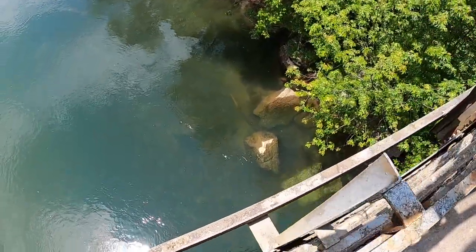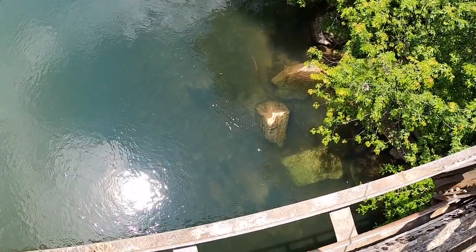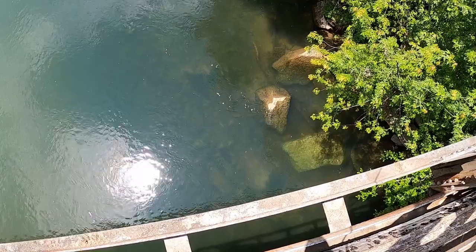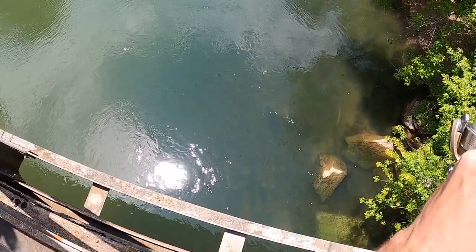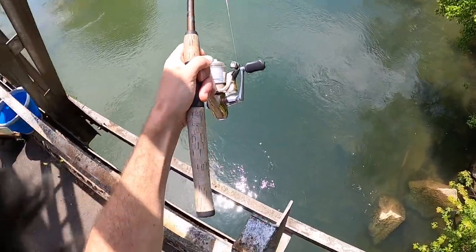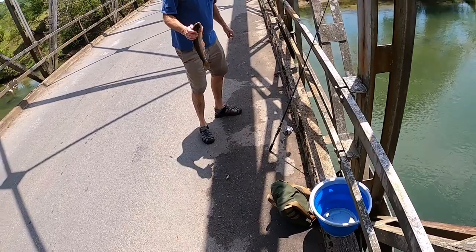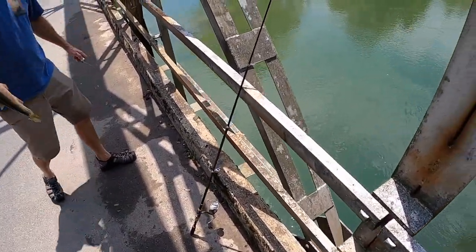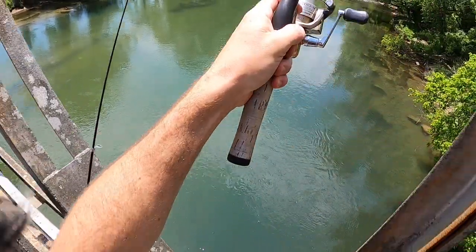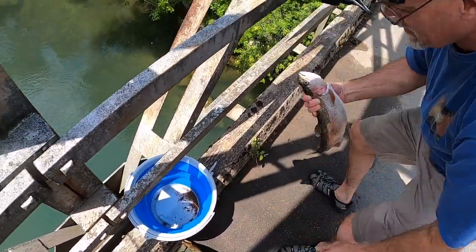Guys, I see a trout — I see a nice trout. Not a giant, but a good fat plump trout. Got him! Yeah — oh, it's a brown trout! I literally sight-fished with a worm. Oh my gosh — we both got one! Nice fish, pops! We're gonna have to do the same thing with this one. I'm just gonna have you hold the rod and then go down the bank to land it.